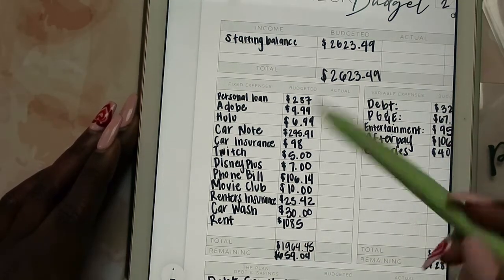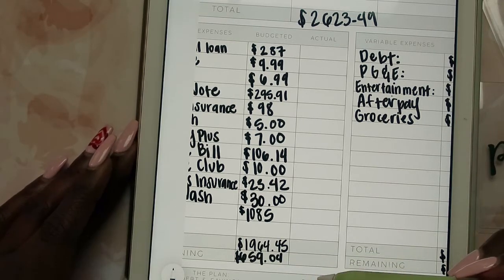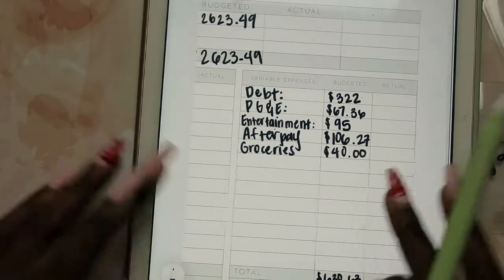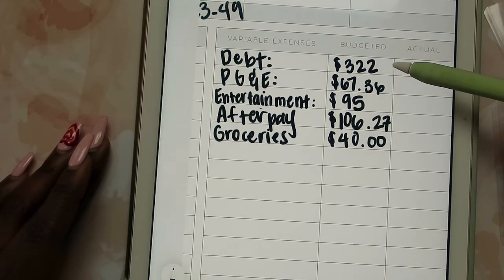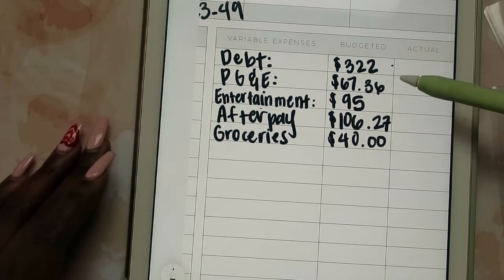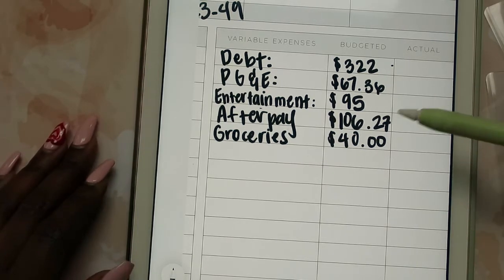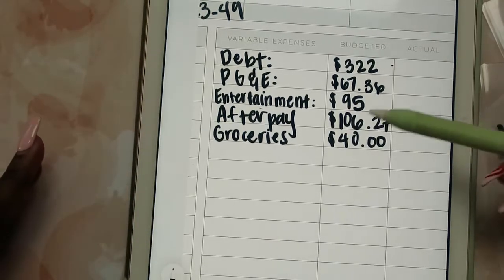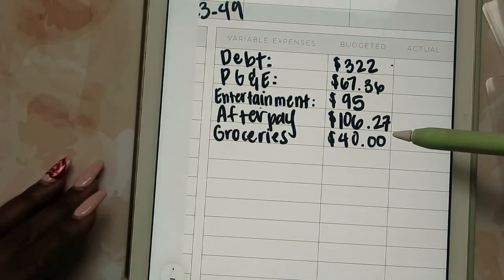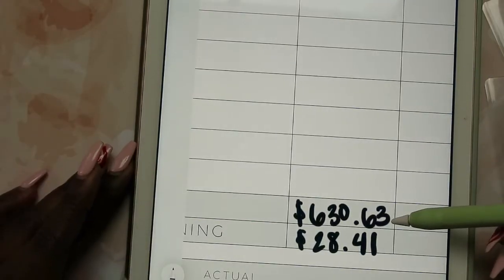I split rent the same way I do my personal loan, so that's $1,085. Total fixed expenses come to $1,964.45, which leaves a remaining total of $659.04. For variable expenses, instead of listing out all my different credit cards I lump them together — the amount I pay for my debt this paycheck is $322. PG&E, my gas and electric, is $67.36. Entertainment — I'm going to J. Cole's Dreamville Fest in April — this is the last payment, $95. Afterpay for various items is $106.27, and groceries I'm giving myself $40, so that total is $630.63.